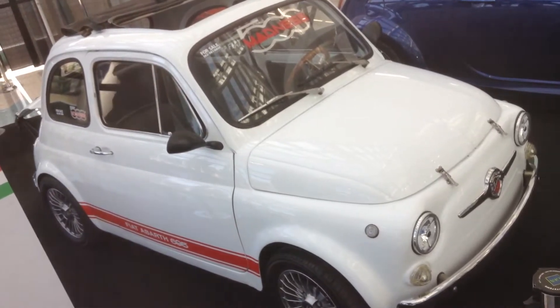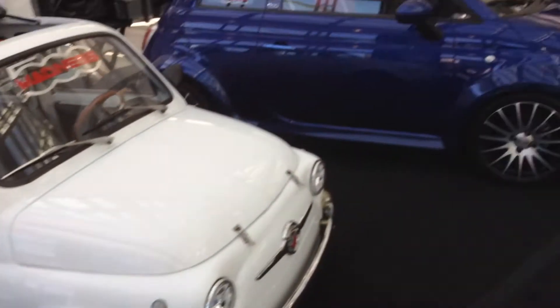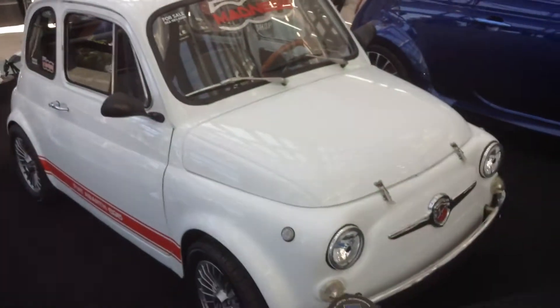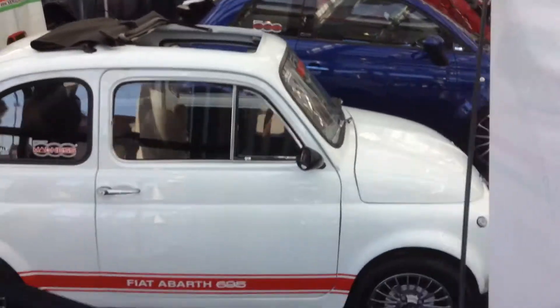All right, which one's better? This is the original Fiat Abarth, and we're comparing it to the new one. When I first saw the new one come to America, I thought it was the tiniest car you could get, but now when you compare it to the old one, it looks positively huge.